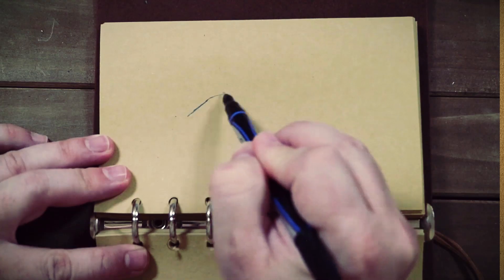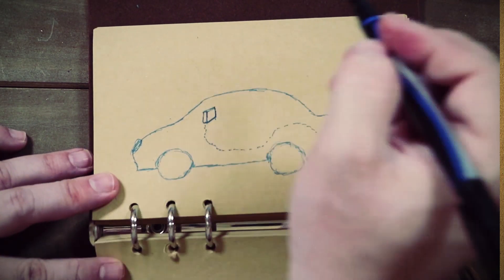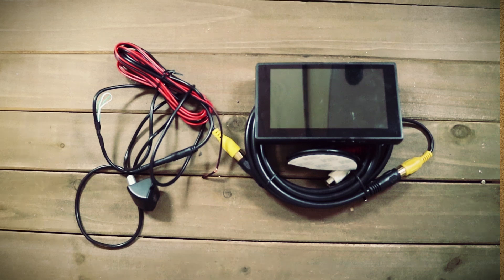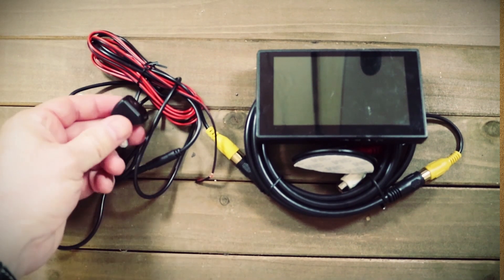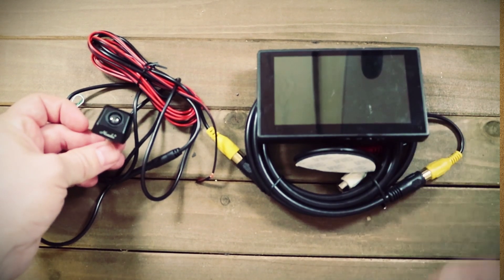The first thing I'd like to figure out is: can I make my own backup camera? As far as I know, it just consists of a camera stuck on the back of your car and a monitor mounted somewhere on the dashboard. So starting with that, there are a few different things we could try, and we'll start with the most basic version — a small camera and a small monitor.